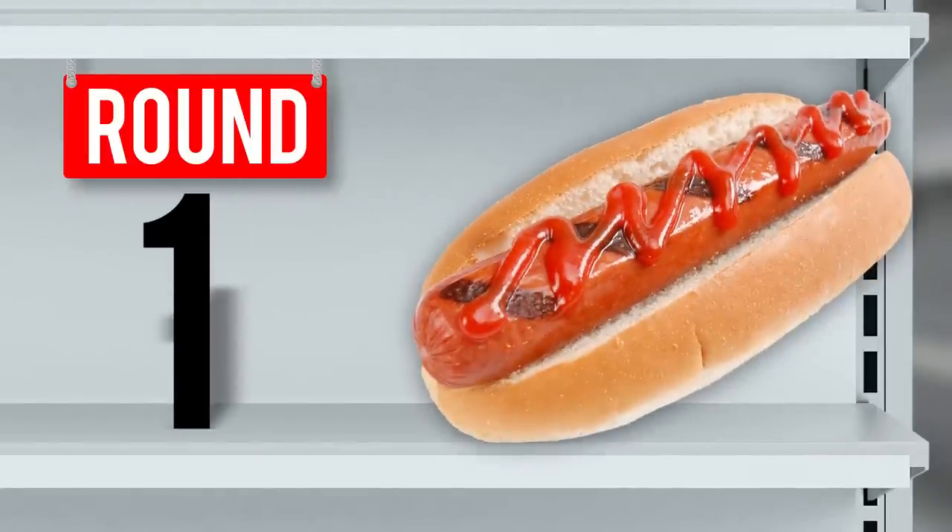Round one! First up we have a hot dog — this is a normal hot dog in case you forgot what a hot dog looks like. Inside this container we have a hot dog that has been left in Coke for a month. Here are our two options: did it bubble up and blister like Link's lip after a stressful week? It happens.